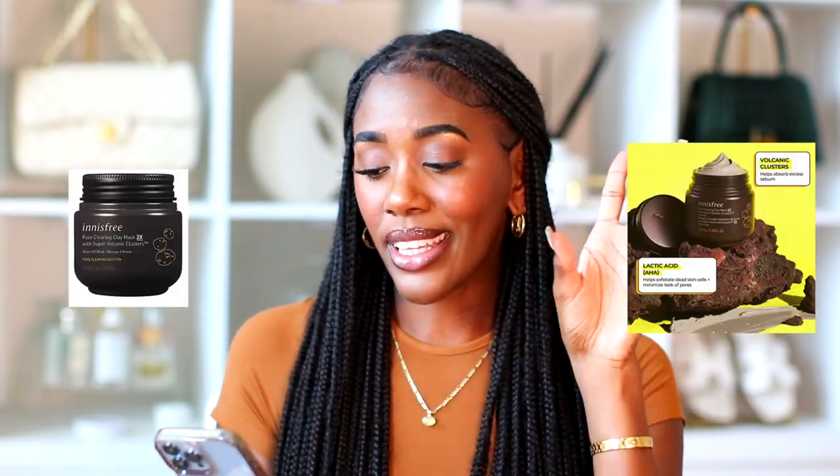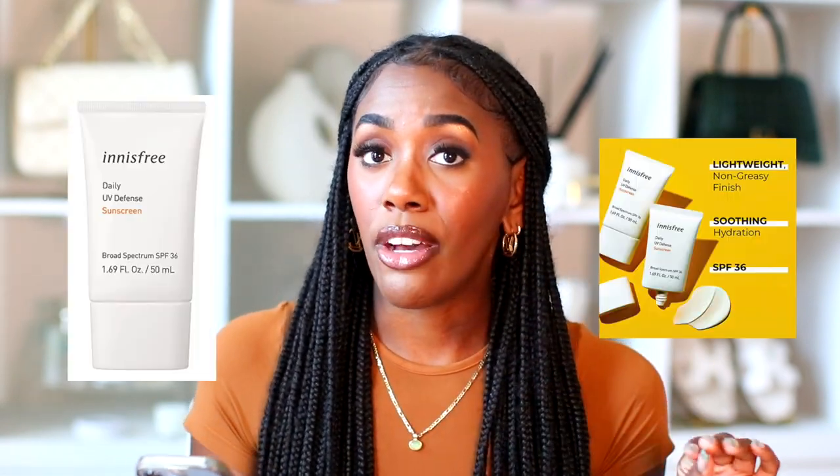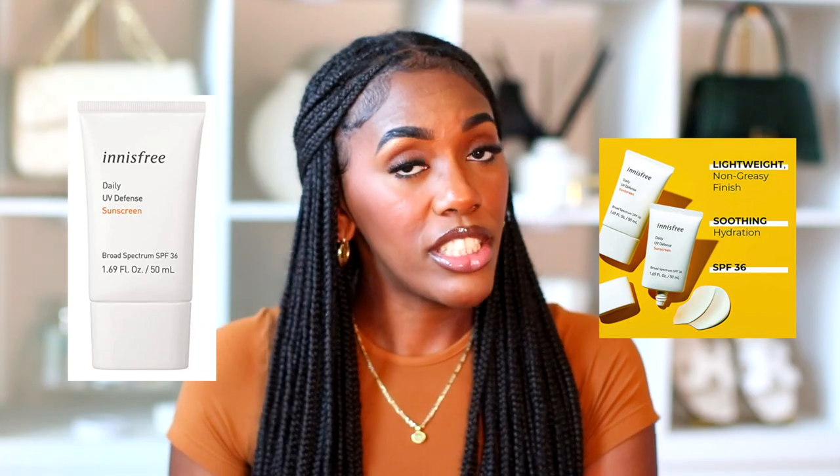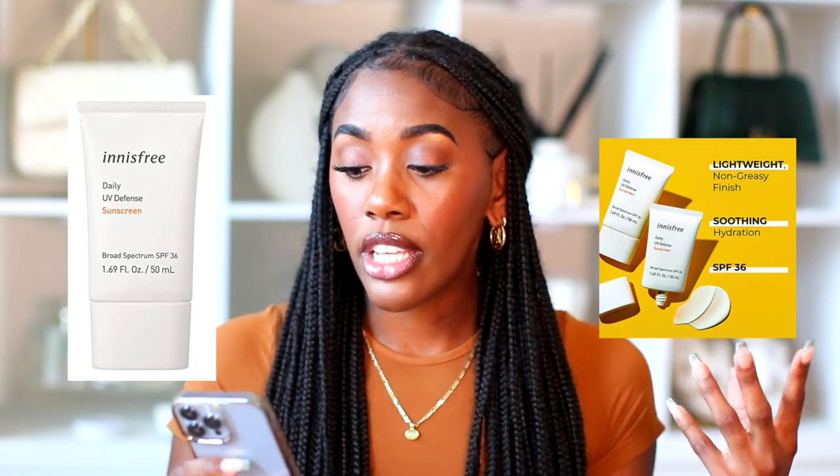Continuing with skincare — It's Free, which I also believe is Asian skincare, will also be on sale. My favorite from them is the pore-clearing clay mask with volcanic clusters. You apply it, massage it in, and it rejuvenates the skin and cleans out pores. Regularly $15, on sale for $10.50. They also have their SPF 36, which is Black girl approved — no cast — also regularly $15 and on sale for $10.50.